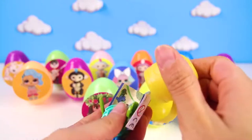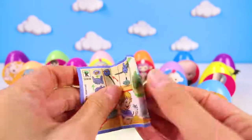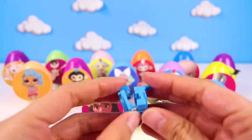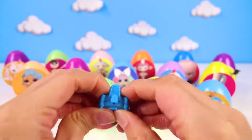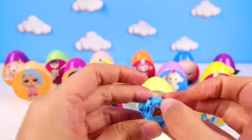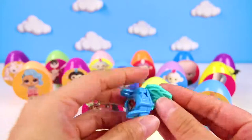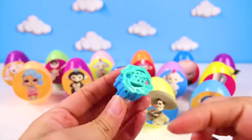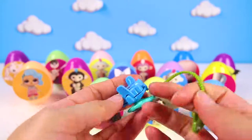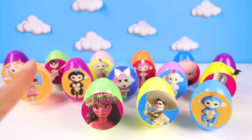Hmmm, what kind of toy is this? Oh, it's a spinner! Let's put it together. This one is a cool dragon spinner. We have to put the top in and let it spin. That's the coolest thing ever! We'll come back to play with it later, but right now we gotta open more eggs.